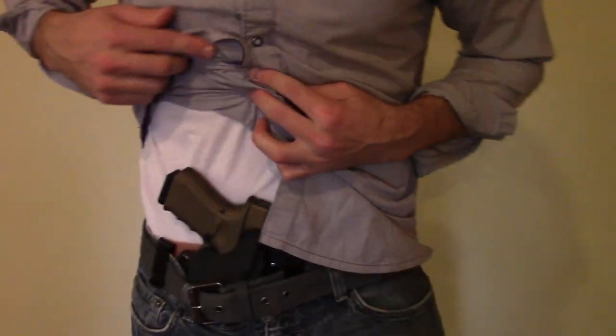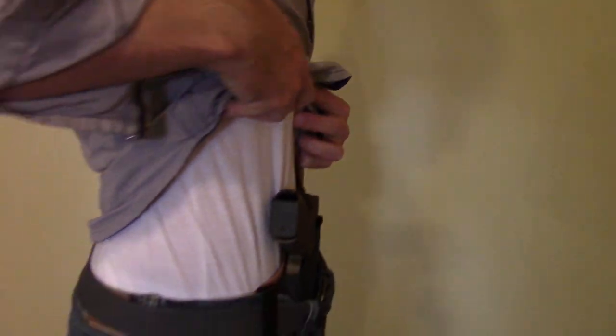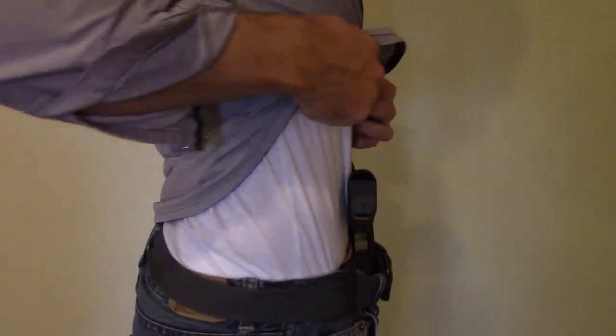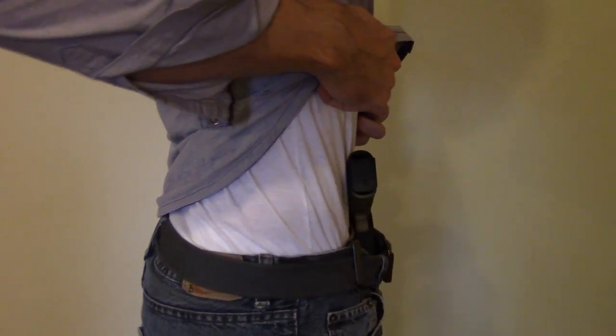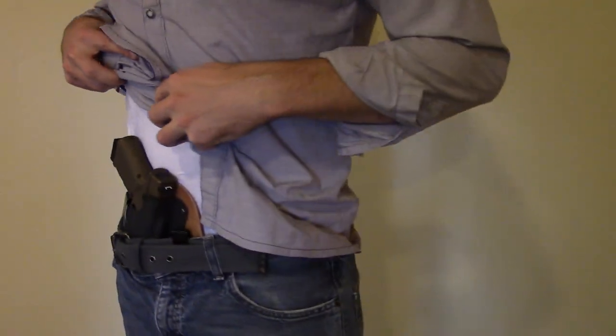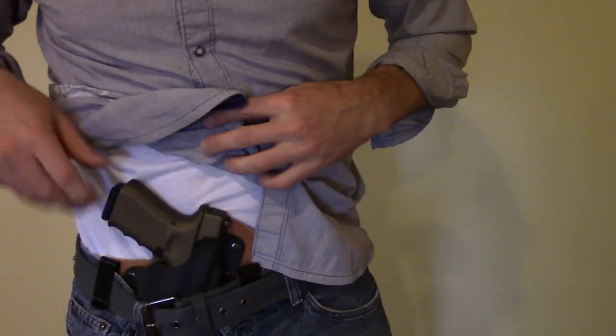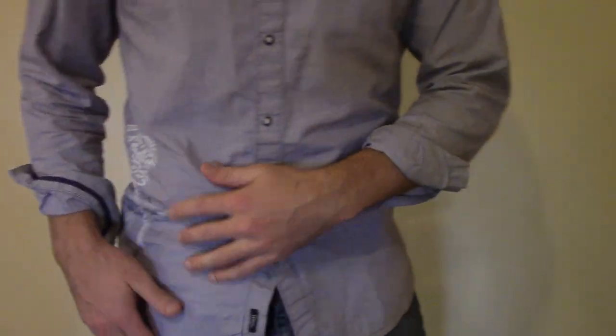It also conceals better for most people than other carry methods. For many of us, full-size carry is a possibility at the appendix, as you're not going to need your winter puffer jacket to cover that bulging tumor on your side. As for pure comfort, that's going to depend on your body. For me it's perfect, unless I'm hunched over putting on my shoes — then it smashes my guts.